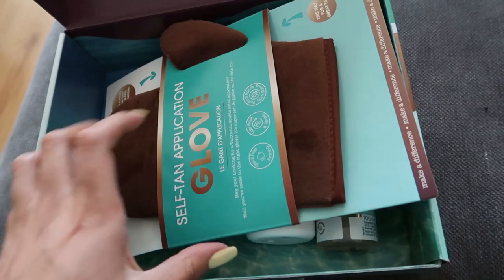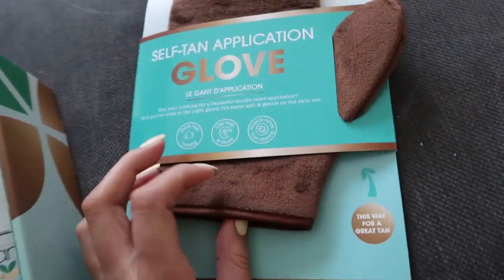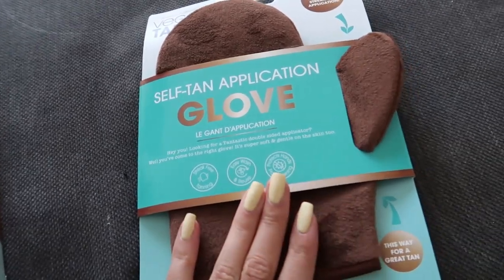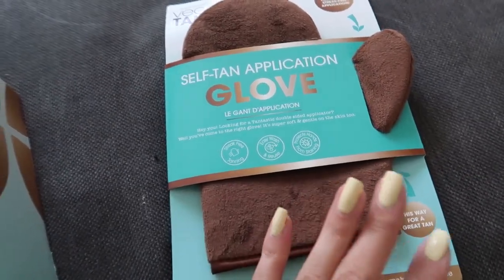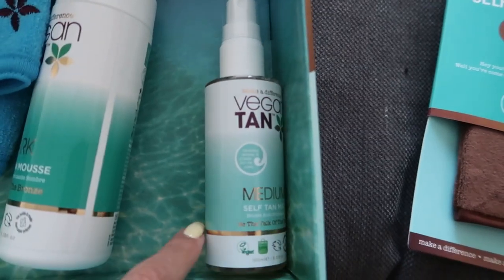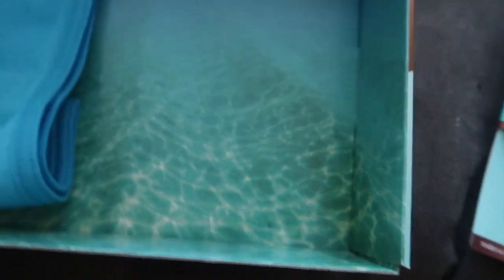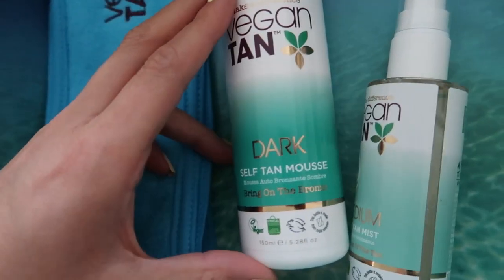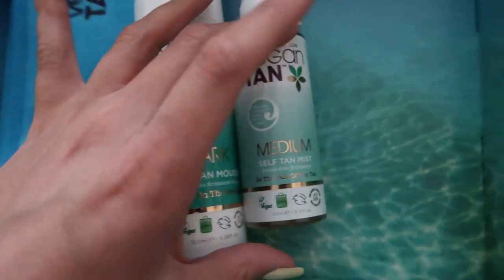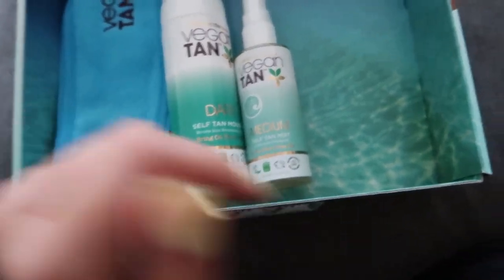The last thing I have to show you is Vegan Tan. Here's the applicator glove — I love the colour. It's so good for tan because it doesn't get wrecked like some others. There's also a headband for when you're doing your face tan, and the self-tan mist for your face. I love the clean aesthetic — the blue packaging. They also sent me the dark mousse, which I haven't tried yet, and the medium self-tan face mist. Thank you so much to Vegan Tan.